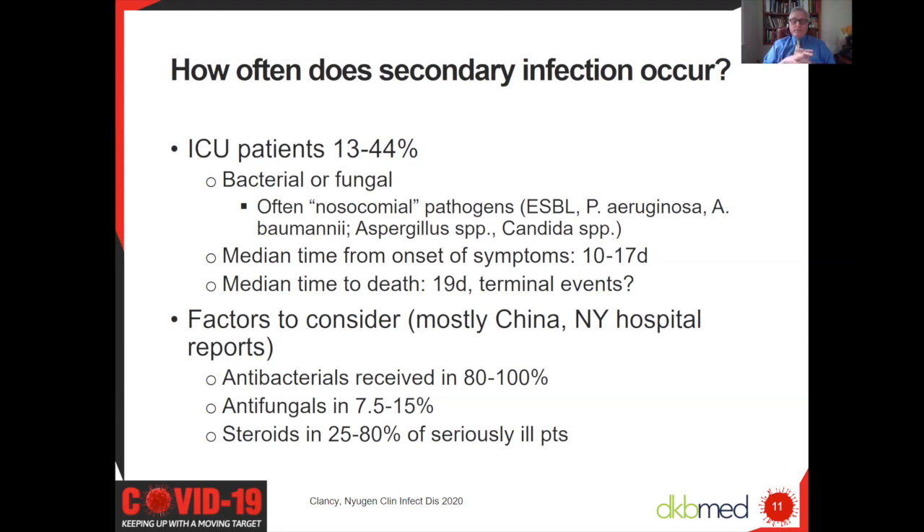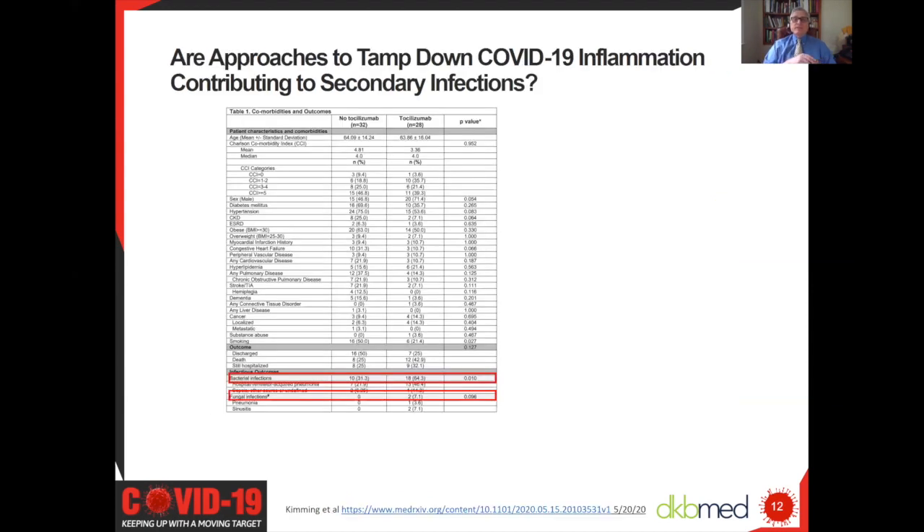Antifungals are also administered in a subset. At Johns Hopkins, we use a beta-D-glucan screen in the serum—a fungal marker—to try to gauge risk for something like aspergillus and whether to use voriconazole. At least in these reports, corticosteroids were frequently used, which I think may be less likely the case in Europe or North America. The whole concept of whether to use steroids to tamp down the hyperinflammation of COVID-19 is still something to be addressed.